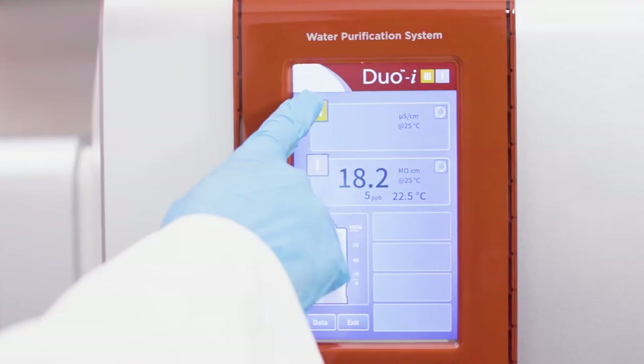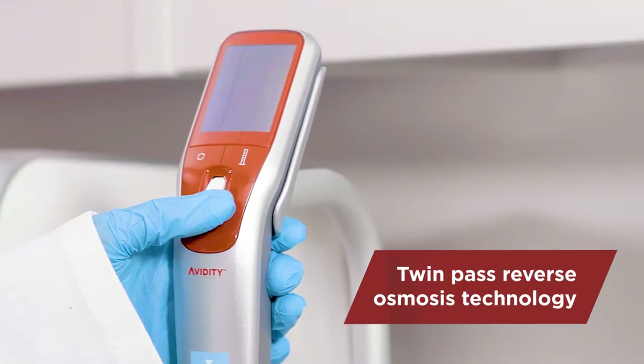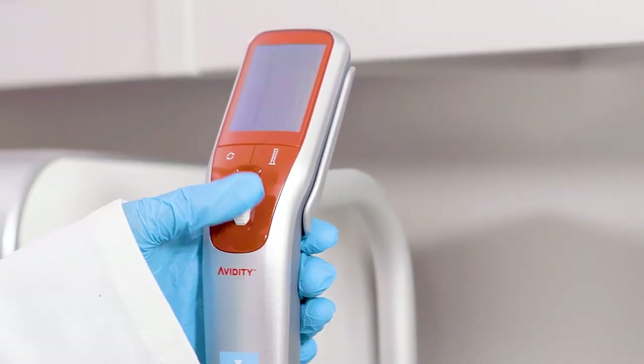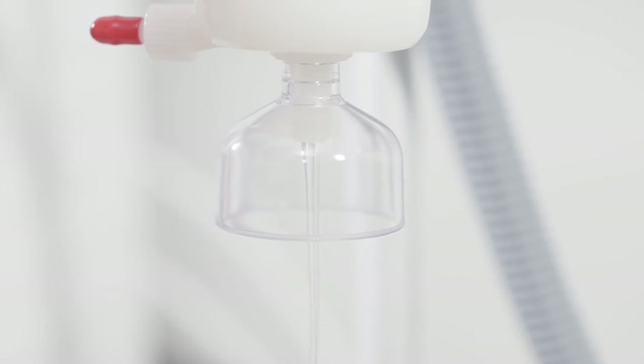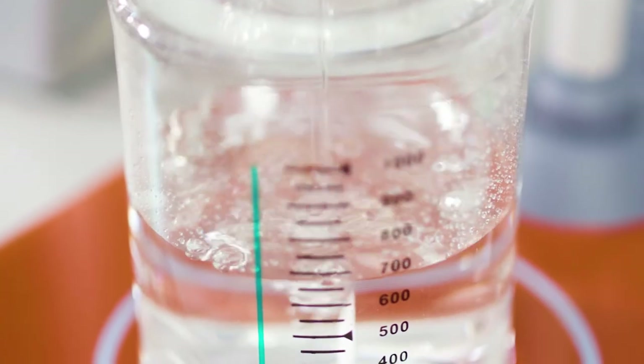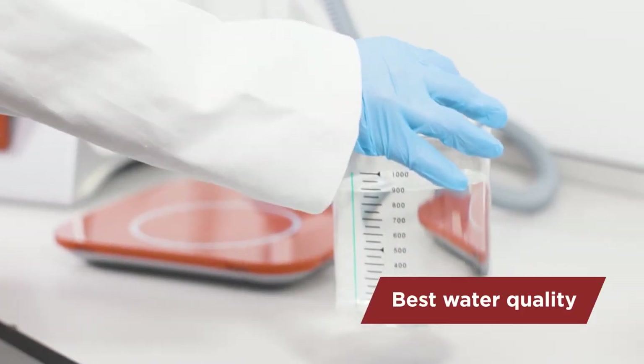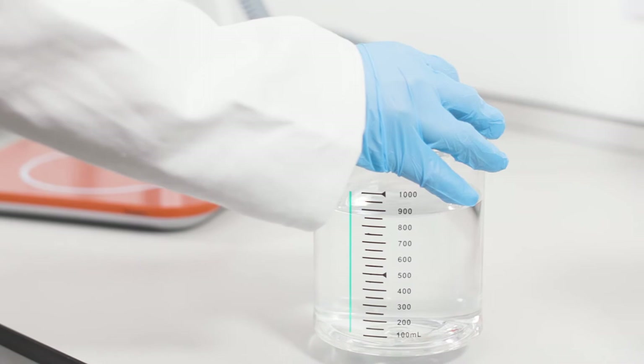The i-Series design is unique. It incorporates twin-pass reverse osmosis technology that ensures optimum water quality flowing throughout the system. The benefit of twin-pass RO technology is that the downstream deionization cartridges are being fed with the best water quality, extending their capacity to a maximum.